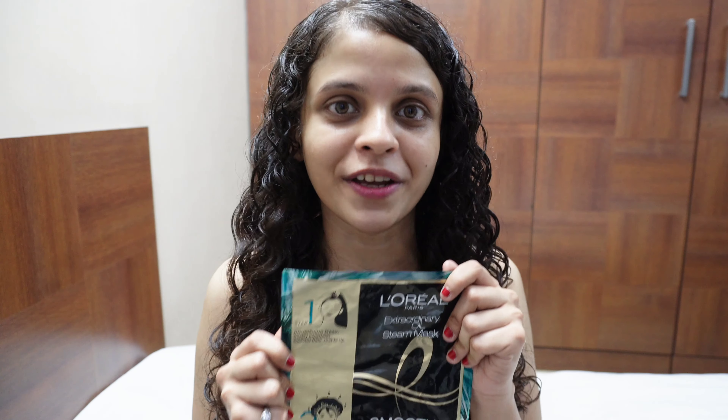You can use this steam mask as often as you like. I'll personally be using it once a week or every 10 days. This retails for just 399 rupees for one sachet. I'll add the purchase links for this and the rest of the range in the description box along with the prices.